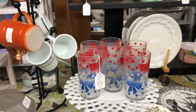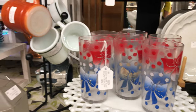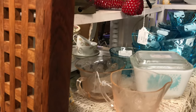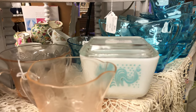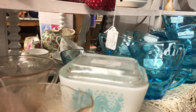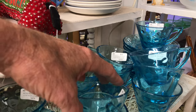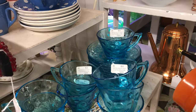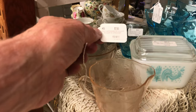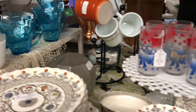Check out these tumblers — dots and bows, red, white and blue. Could they be any more patriotic? Here's a little Pyrex refrigerator covered bowl. And some Hazel Atlas dot cups and saucers, very nice. This is Macbeth Evans here — the creamer and the sugar. Yes, they're pink depression.